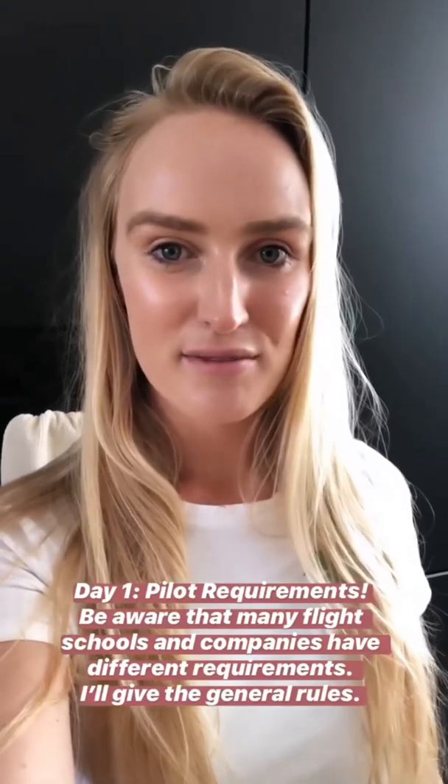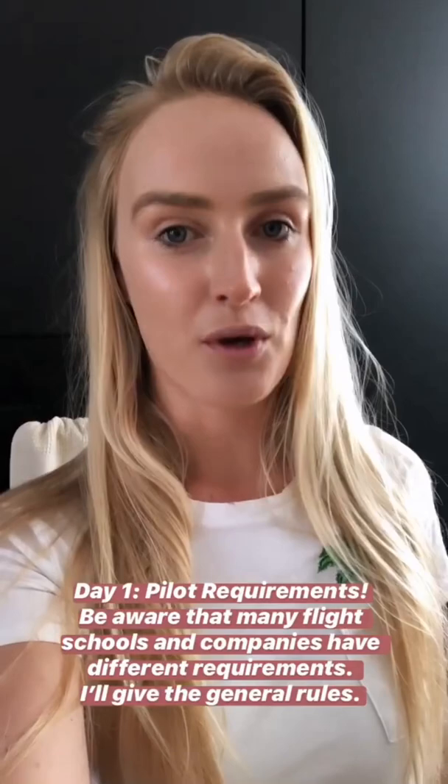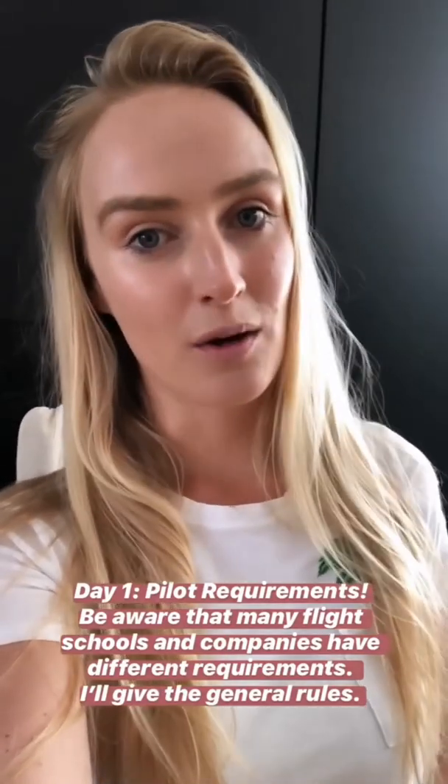So today is the first day, and we're going to talk about pilot requirements. It is important to know that many flight schools and companies have different requirements.